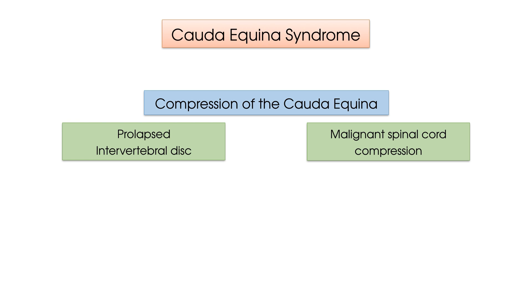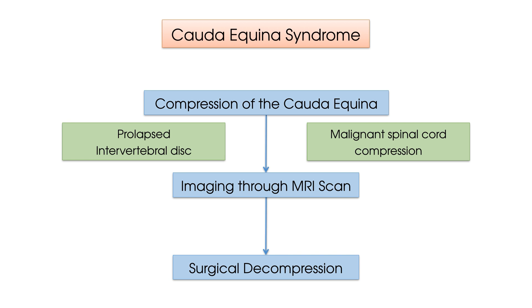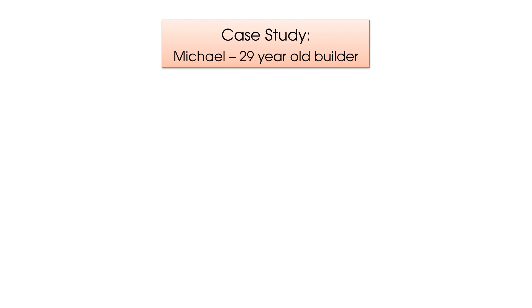Cauda Equina Syndrome is a medical emergency, which if suspected requires radiological diagnosis, normally through an MRI scan of the lumbar spine, and if confirmed requires emergency surgical decompression. Without doing so, there is a risk of permanent nerve damage, potentially including paralysis or incontinence. So let's go into our case study before we look at the key signs behind Cauda Equina Syndrome.